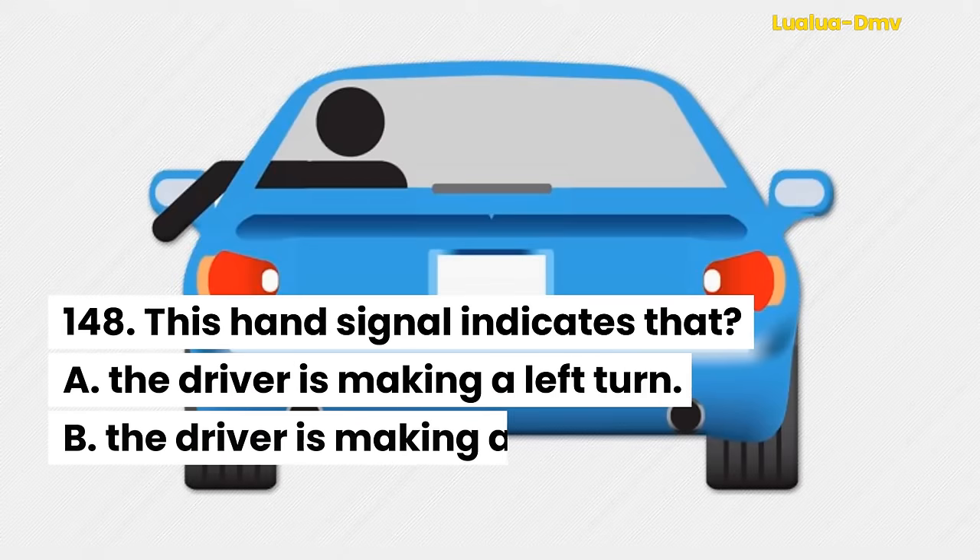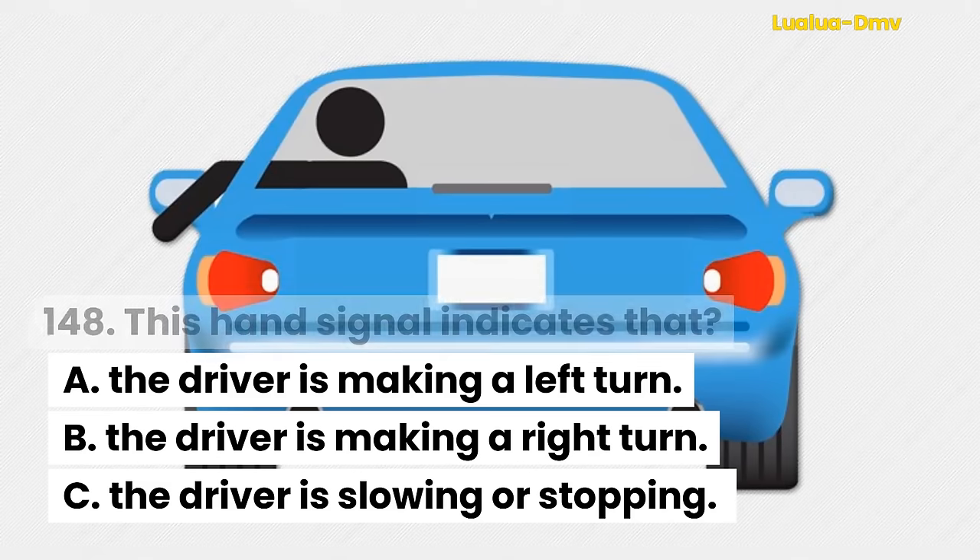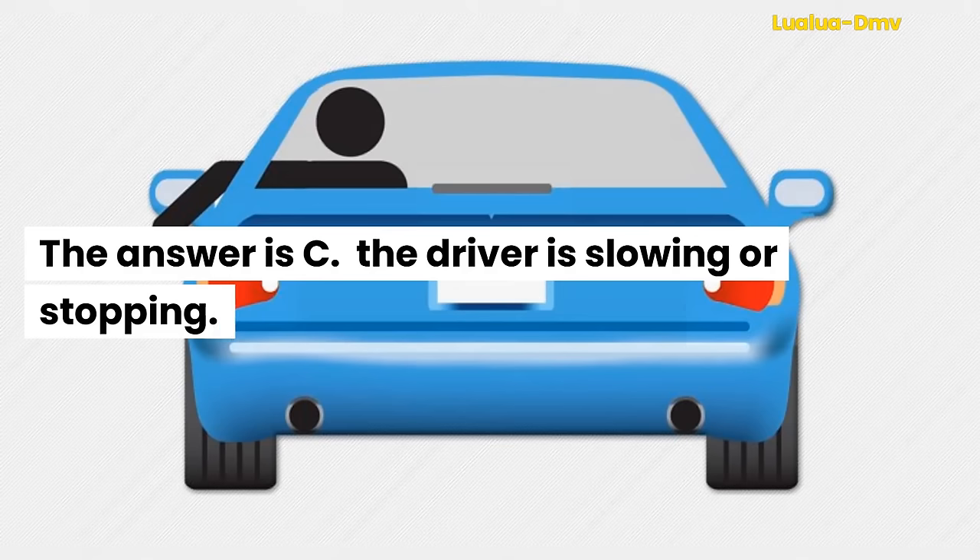Question 148. This hand signal indicates that: A. The driver is making a left turn. B. The driver is making a right turn. C. The driver is slowing or stopping. The answer is C. The driver is slowing or stopping.